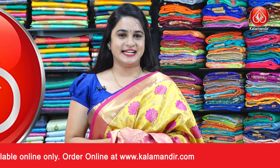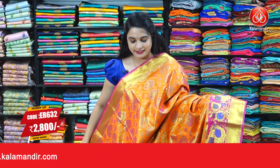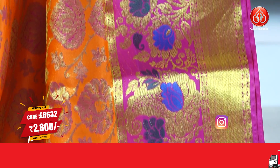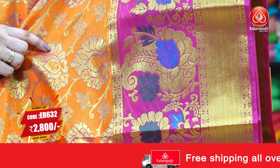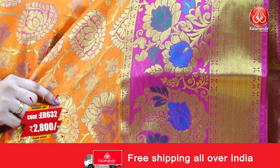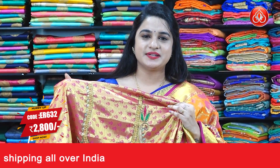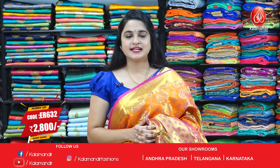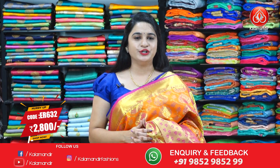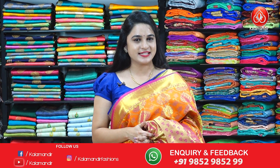Next saree is an orange and pink color combination — a very bright combination. The body has lovely floral motifs. The contrast border has florals, paisleys, cross lines, and rudraksha butis. The contrast pallu has leaf motifs, paired with a contrast brocade blouse with designer work. Saree code is ER632, actual price 3499, offer price 2800 rupees. Take a screenshot and ping us on WhatsApp to purchase.